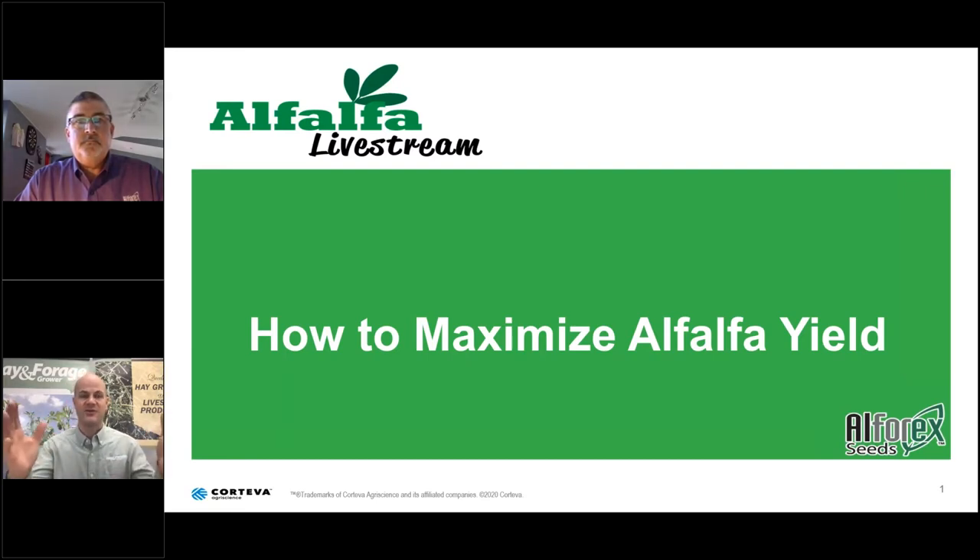I would first like to welcome Ron Cornish, general manager of Alphorex Seeds. Alphorex Seeds and their partners provide ruminant animal producers and commercial hay growers with agronomic support, education, and alfalfa varieties for all of today's alfalfa growers. Thanks for joining us, Ron.